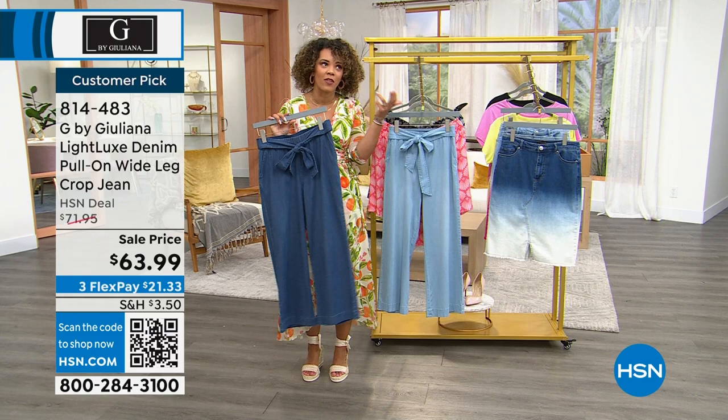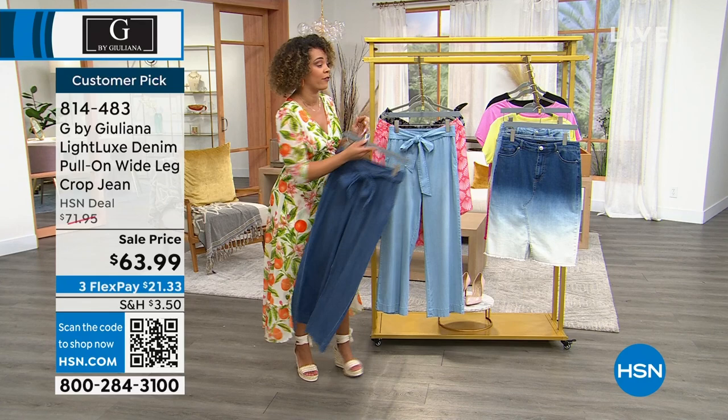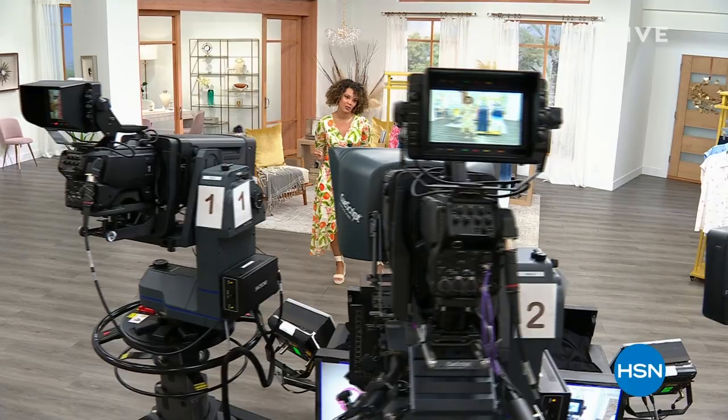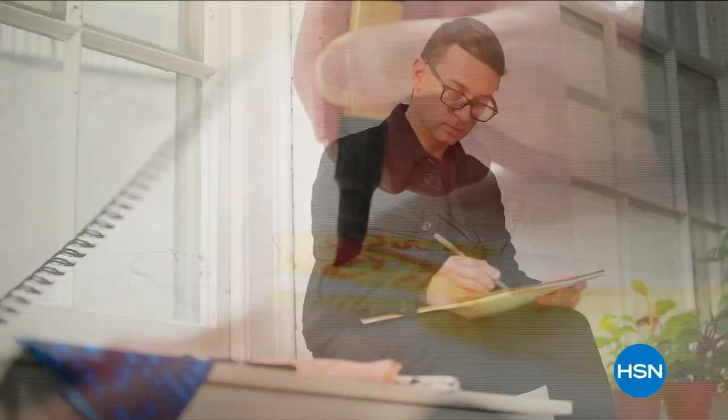These jeans are really soft, which is especially important in the warmer months. Juliana is very thoughtful about not wanting fabric squeezing against skin when it's hot outside — especially in Florida. If you have plans to visit Florida, be prepared for the heat!